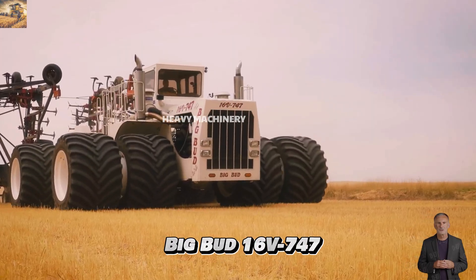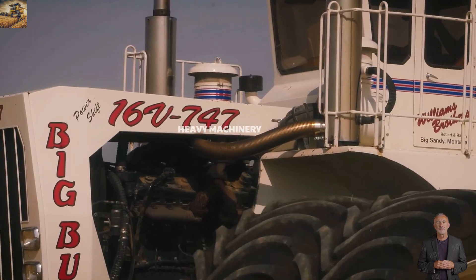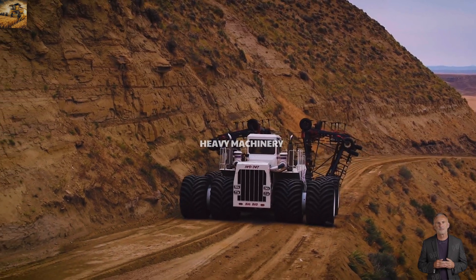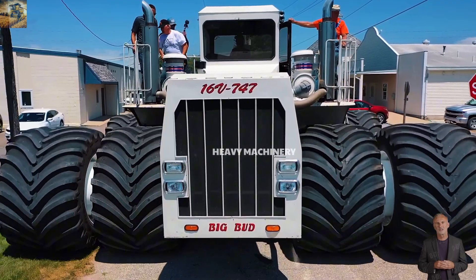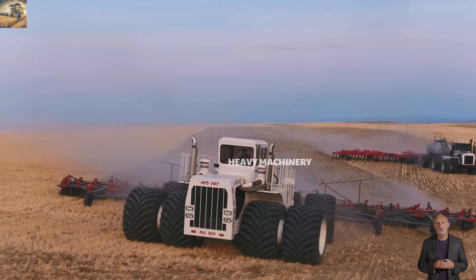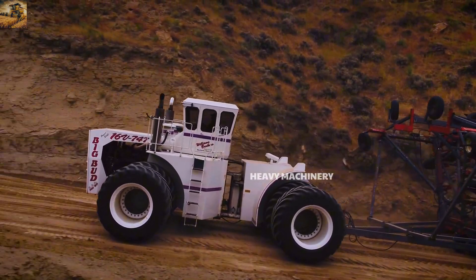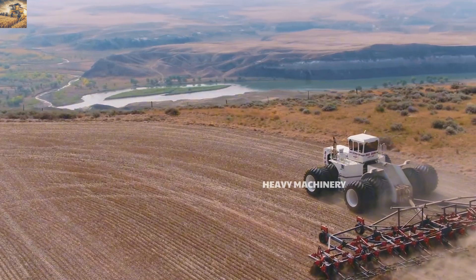The Big Bud 16V 747 is the largest tractor ever built, often referred to as the monster in the agricultural industry. Powered by a 24.1-liter Detroit Diesel 16-cylinder engine, it delivers a maximum output of 1,100 horsepower, far surpassing conventional tractors. With its enormous size and exceptional strength, the Big Bud 16V 747 can easily pull large equipment, such as plows or grain carts, across vast areas without difficulty.